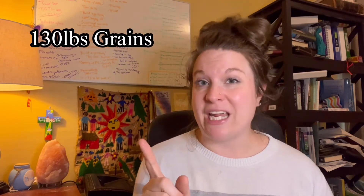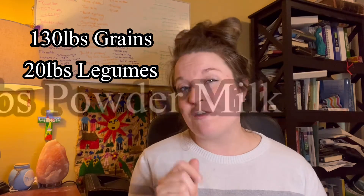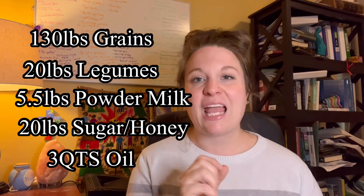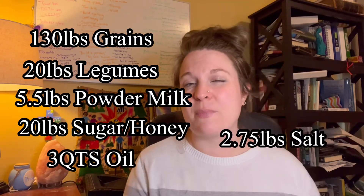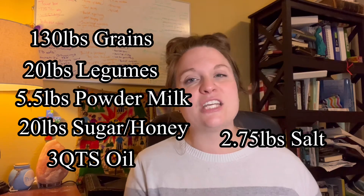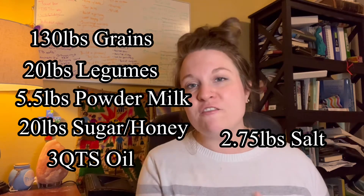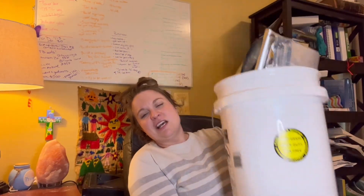So a family of four with one month of food storage, based on the LDS numbers, looks like this: about 130 pounds of grains, 20 pounds of legumes, about five and a half pounds of milk, 20 pounds of sugar, just over three pounds of cooking oil, and about two and three quarters pounds of salt. To put it in perspective, a five-gallon bucket holds about 35 pounds of rice or about 30 pounds of small beans.